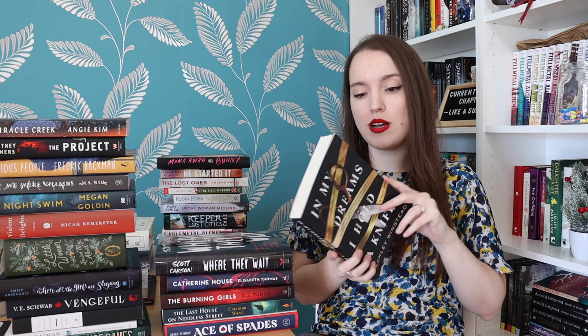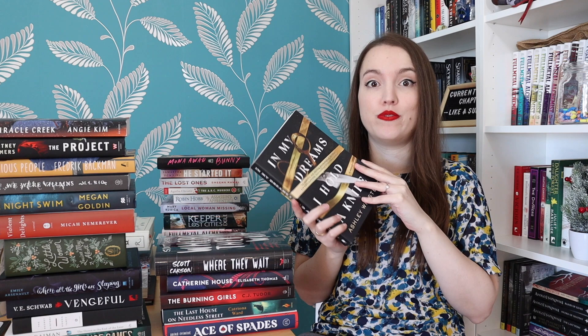In My Dreams I Hold a Knife by Ashley Winstead — another thriller about six friends, one college reunion, one unsolved murder. I'm excited. Something happened a long time ago and we're revisiting it.